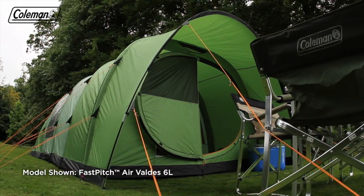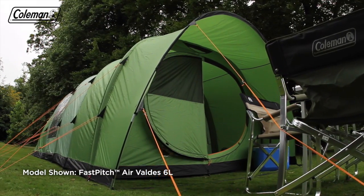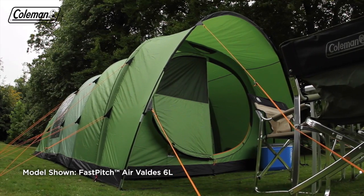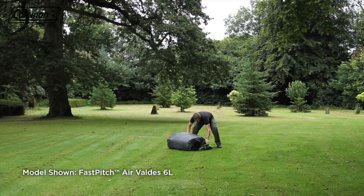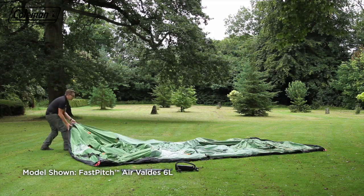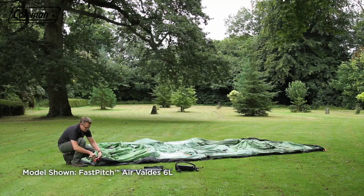Thanks to the Coleman Fast Pitch Air technology, the Valdez can be effortlessly set up by one person in under 10 minutes. To begin, remove the tent and hand pump from the bag, then roll out the tent and loosely peg out the four corners.